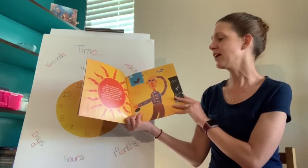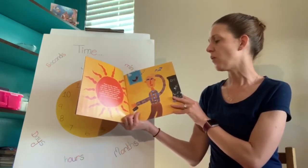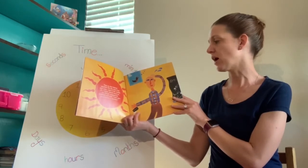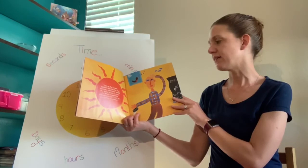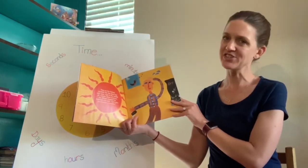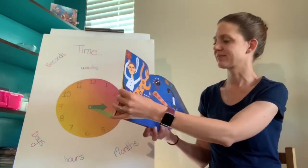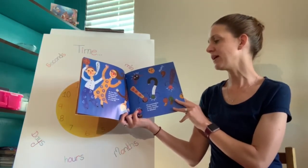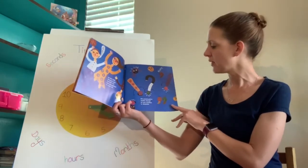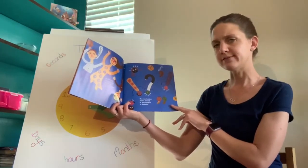Then on the hottest, stickiest day the class had ever seen, right in the middle of a lesson about commas, Mr. Wright mopped his forehead and said, "Let's give punctuation a vacation!" As the kids cheered and headed for the playground to cool off, the punctuation marks stared at one another in disbelief.